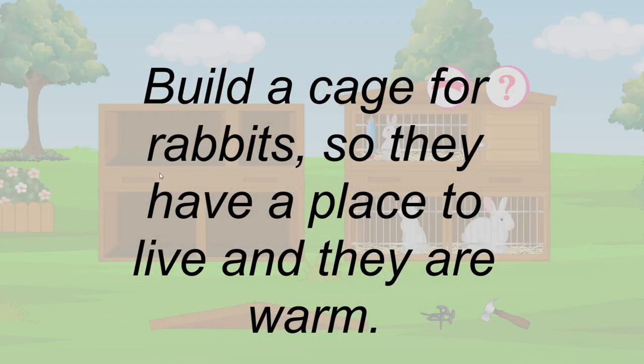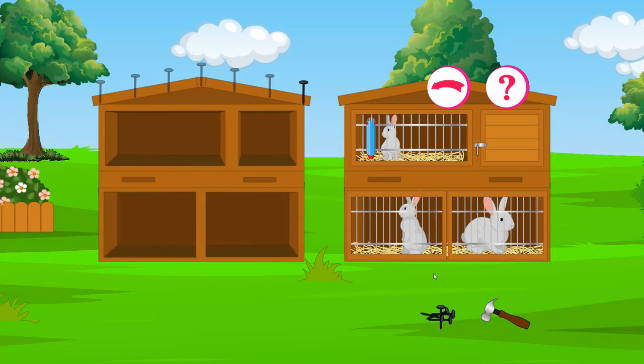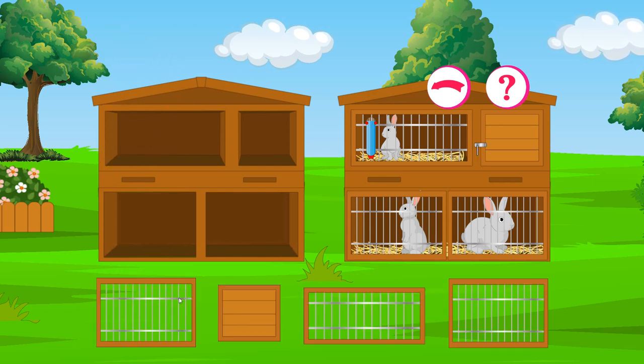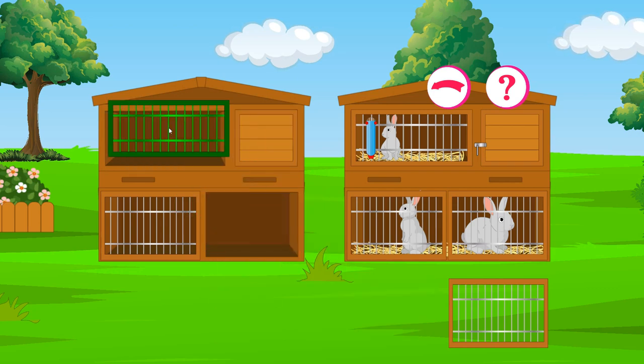Build a cage for rabbits so they have a place to live and are warm.